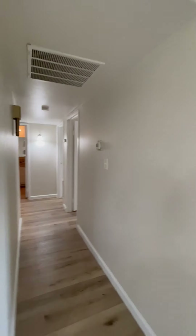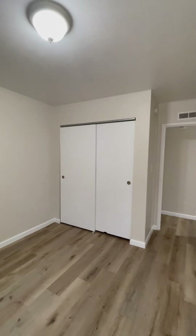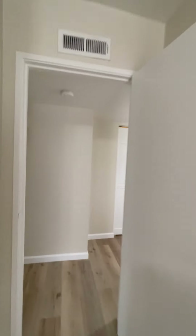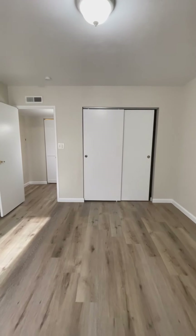Let's go down the hallway. This is a two-bedroom, one-bath unit. Here's the first bedroom — a nice window and a standard-size closet. The bedrooms are equal size, so there's no true master here — two bedrooms of the same size.